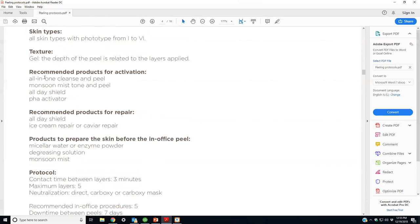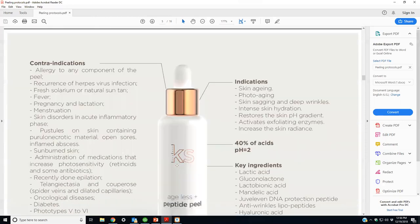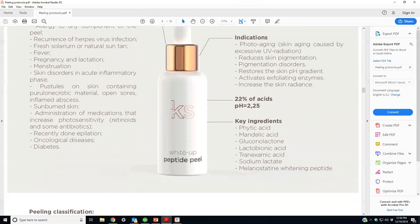Before someone comes in for a peel, I sell them the PHA activator and the all-day shield. The all-in-one cleanse and peel and the monsoon mist degreasing solution are used in the office. After the peel, I apply the ice cream repair or caviar repair cream to start rejuvenation, because I'm going to hit it again next week — then repair, then peel again. The all-day shield is also used post-peel.